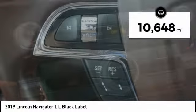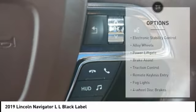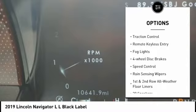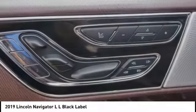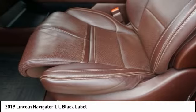This vehicle has less than 15,000 miles. Here are some of this vehicle's great options: electronic stability control, alloy wheels, power lift gate, brake assist, traction control, remote keyless entry, fog lights, four-wheel disc brakes, speed control, and rain sensing wipers. Come see the car for yourself.